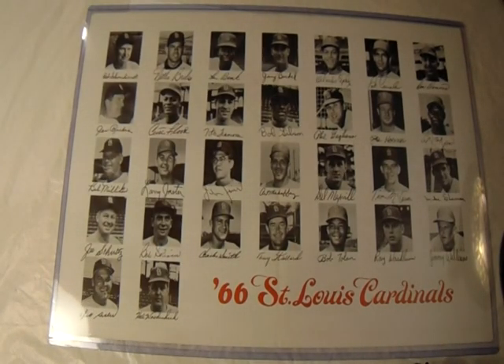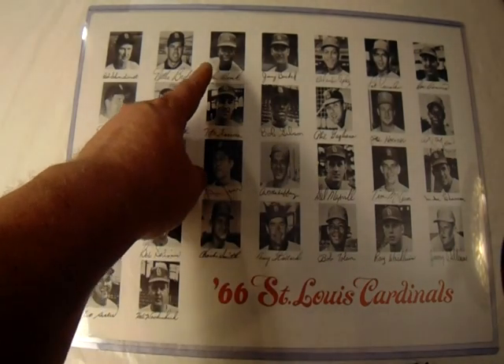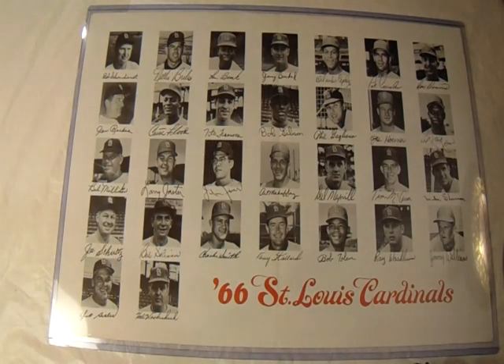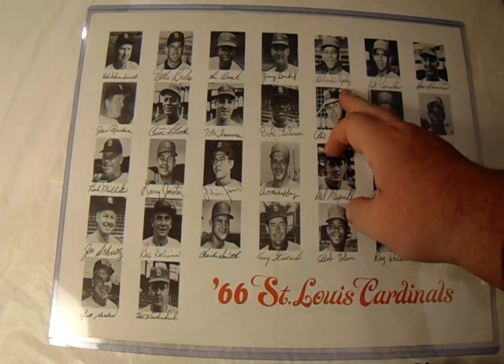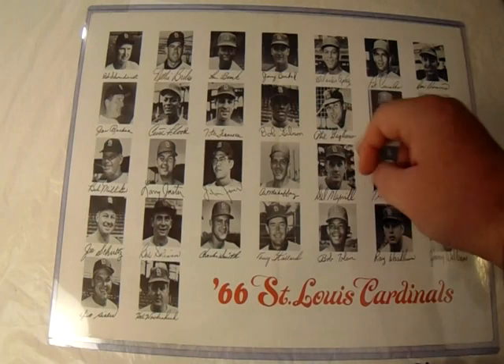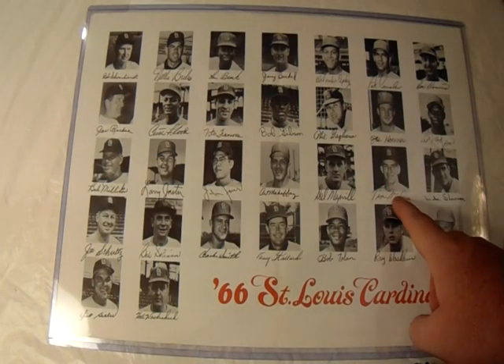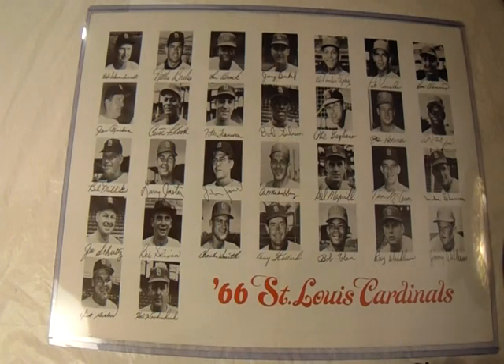Lou Brock is right up here at the top. Should-be Hall of Famer Curt Flood is also on here. Hall of Famer Orlando Cepeda is also up here when he was with the St. Louis Cardinals. Tim McCarver, who could be arguably a Hall of Famer as well, is also on here. I thought this was a really neat piece to pick up.